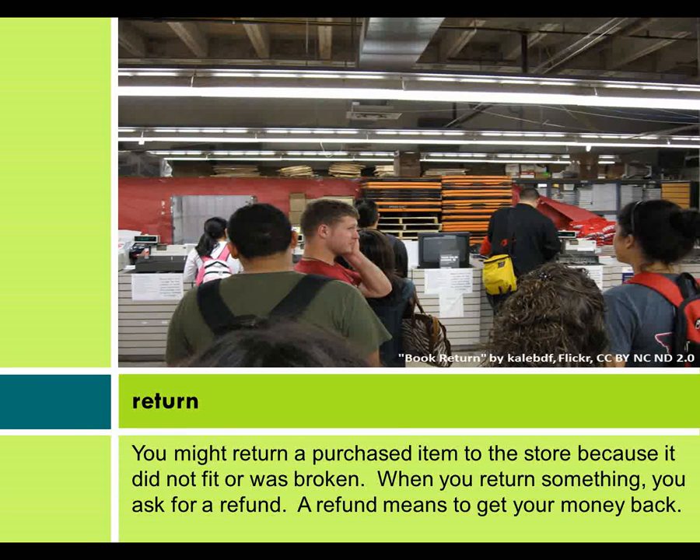You might return a purchased item to the store because it did not fit or was broken. When you return something, you ask for a refund. A refund means to get your money back.